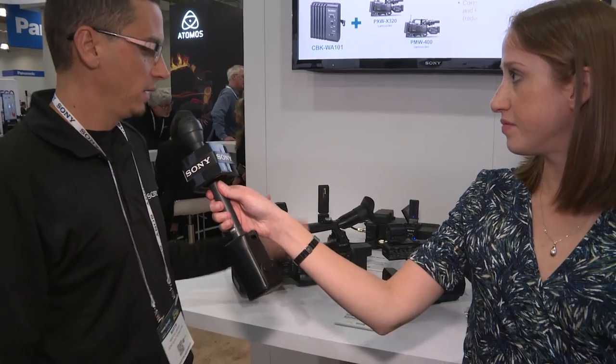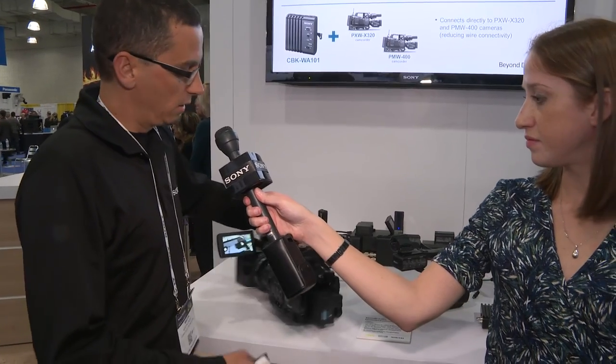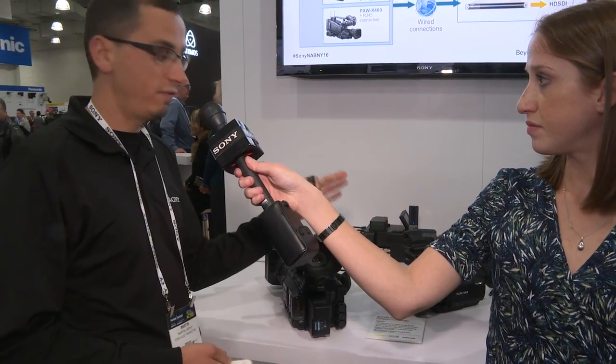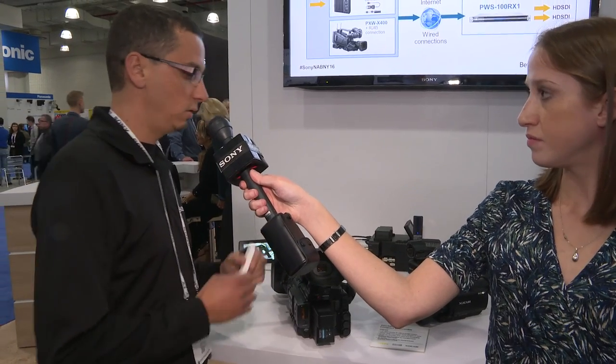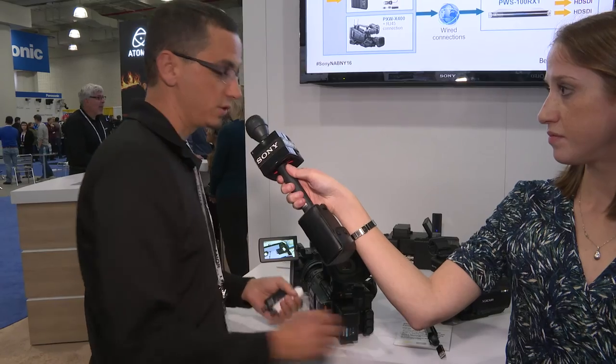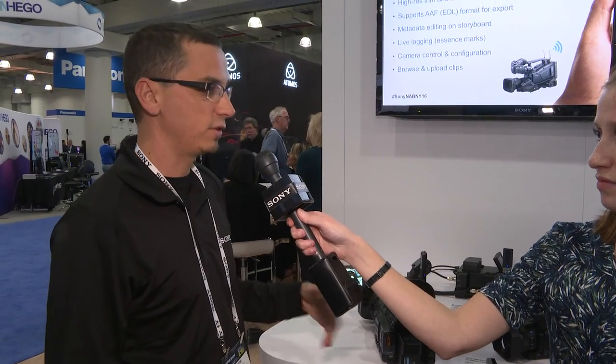A lot of our cameras and camcorders now have wireless functions built right into the camera. You can actually stream wirelessly from the camera directly via a Wi-Fi dongle or an LTE dongle, or you can even go wired to the internet. As long as you have internet access, you can get your media to the internet via streaming or via FTP to the cloud.